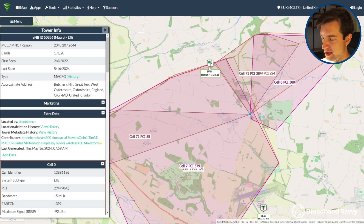Since CellMapper doesn't really have a lot of 5G data, if you're using 5G broadband it's worth going in and just trying different combinations of bands. If you're using 3, for example, the N78 band is the best one for 5G, so it's definitely worth trying that and seeing if your local mast supports it.